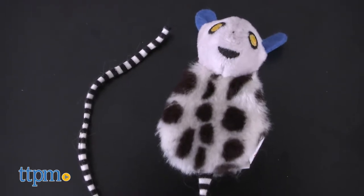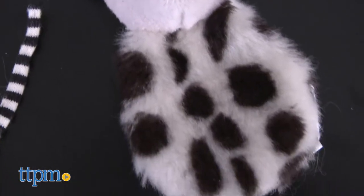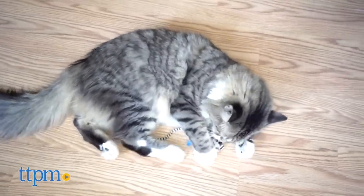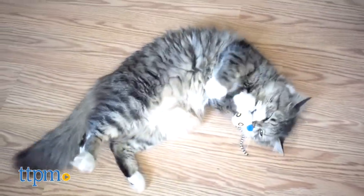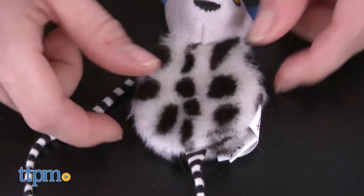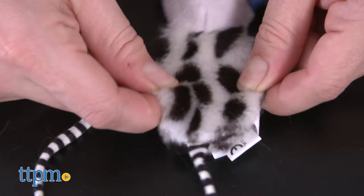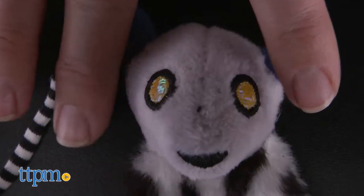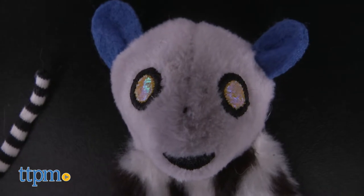Lemur Lights is a hunt-inspired, light-up toy infused with HyperNip. With a long striped tail, you can either engage in playtime with your cat or let them experience the lemur on their own. The body of the lemur is soft and fuzzy and makes a crinkle sound when it's being played with. The head of the lemur has battery-operated, light-up eyes, which blink when activated by playtime.